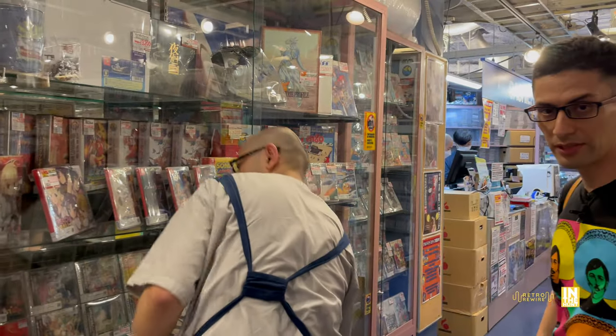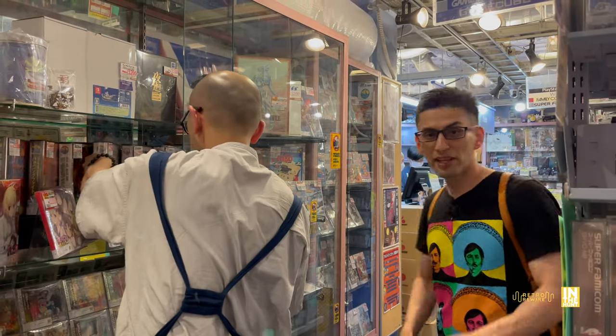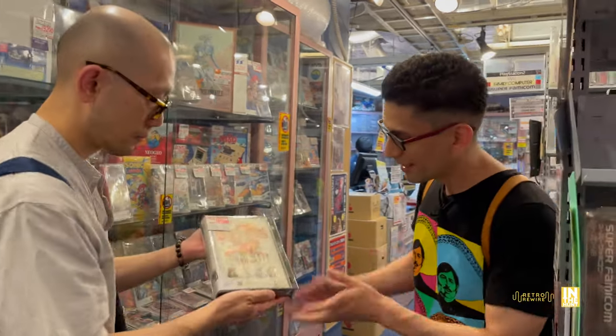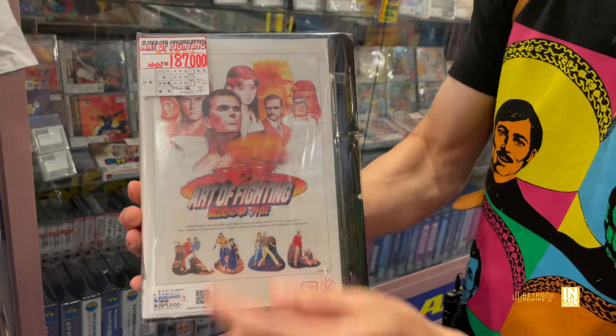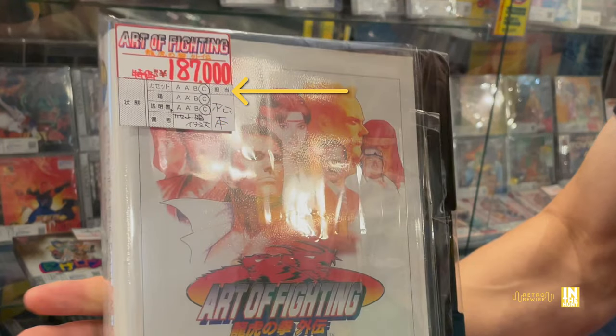What we're going to do is put their grading to the test by having a look at a Neo Geo AES game — one that I've been wanting to add to my collection for quite some time. I own it in the form of Neo Geo CD and the Switch, but this is going to be Art of Fighting 3, coming in at 187,000 yen. The label shows cassette, box, book, and other remarks along with the name of the employee who checked it.